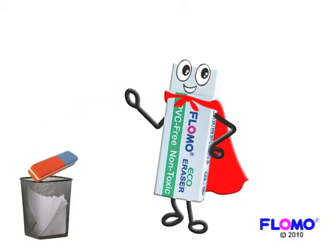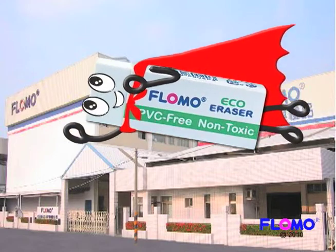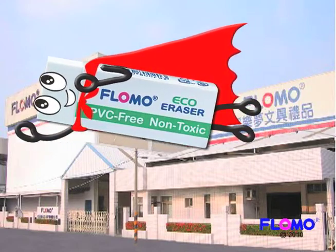Well now you can say goodbye to harmful PVC erasers. Now that FLOMO has created me, Mr. Eco Eraser, as a way to help erase environmental damage.